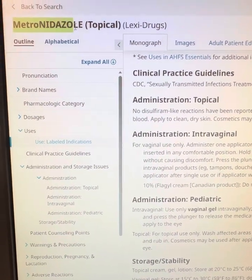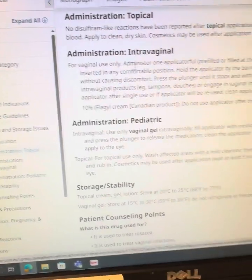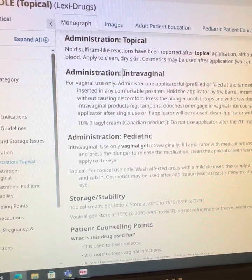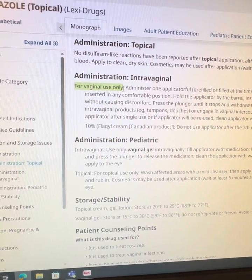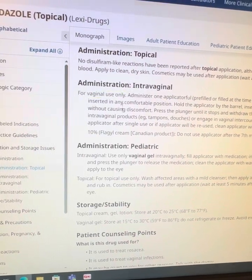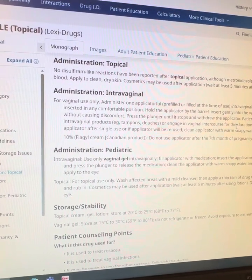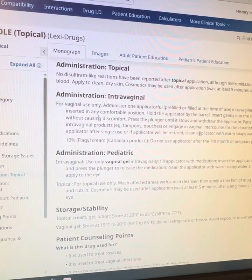So I went straight to metronidazole in Lexicomp and I went to administration. We have administration instructions here for topical and for intravaginal. And intravaginal clearly says that this formulation is for vaginal use only. But reading further, it doesn't really give me any explanation why — like, what is it about the vaginal formulation that you cannot use on the face?